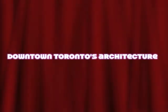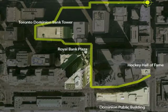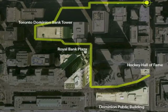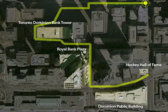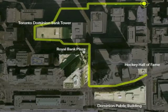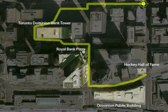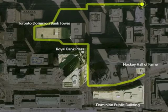Welcome to Downtown Toronto's Architecture by Rowan. Today we will learn about the Toronto Dominion Bank Tower, otherwise known as the TD Tower, the Royal Bank Plaza, the Dominion Public Building, and the Hockey Hall of Fame — just like half of my class did on Thursday, November 1st, 2012. I hope you enjoy my presentation.